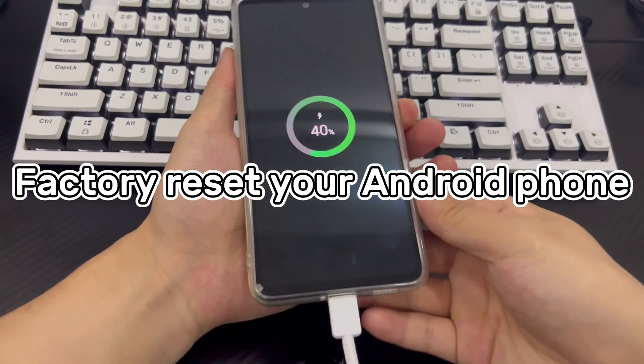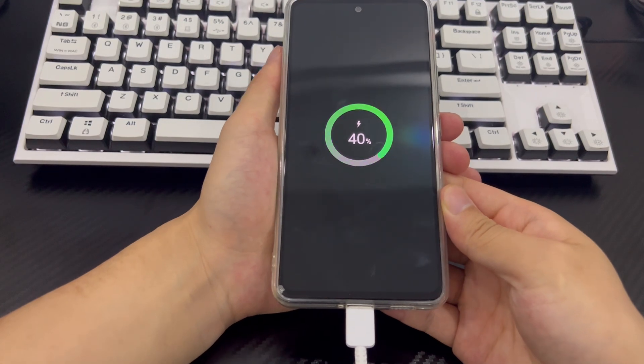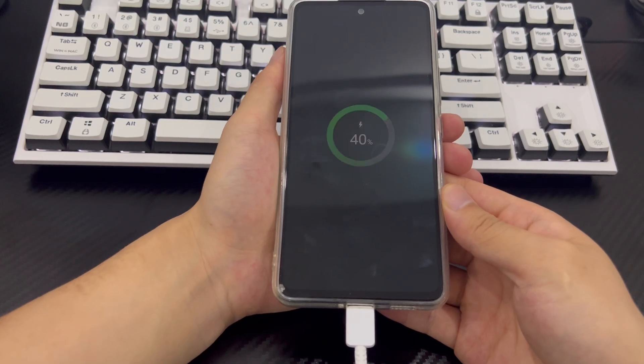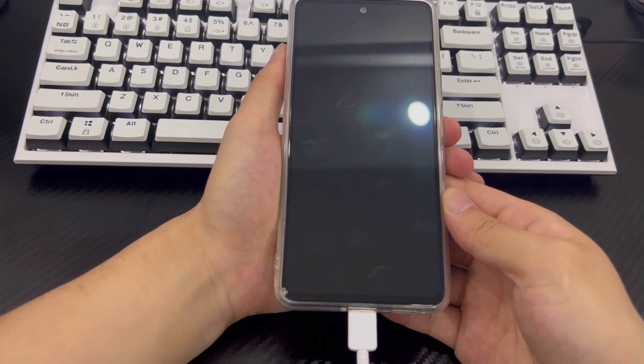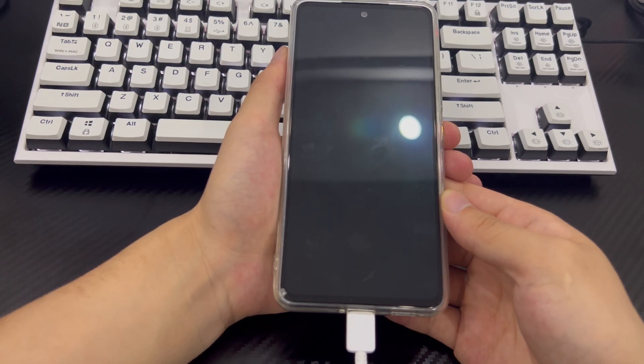Method 4 is to factory reset your Android phone. When all the above solutions fail, you can consider factory resetting your Android phone. Factory resetting can solve most non-hardware problems and is the last solution you can do yourself to fix Android phone stuck on just a sec. At the same time, you should know that factory resetting will delete all the data on your Android device. If you have data that you need, please back it up before factory resetting. Otherwise, all your data will be lost.